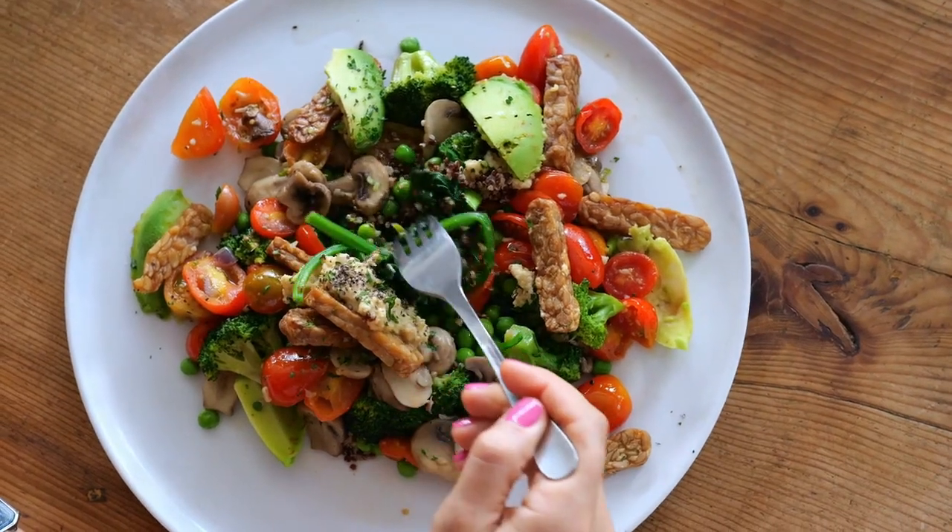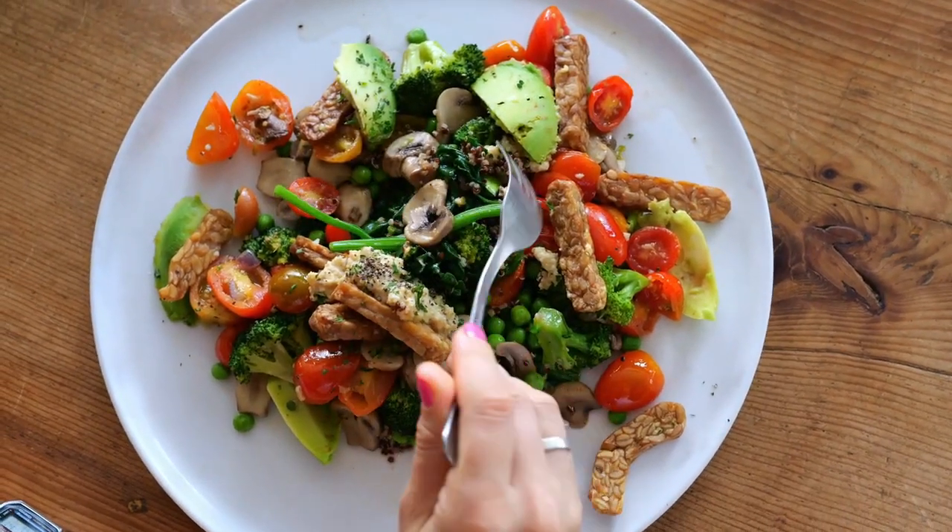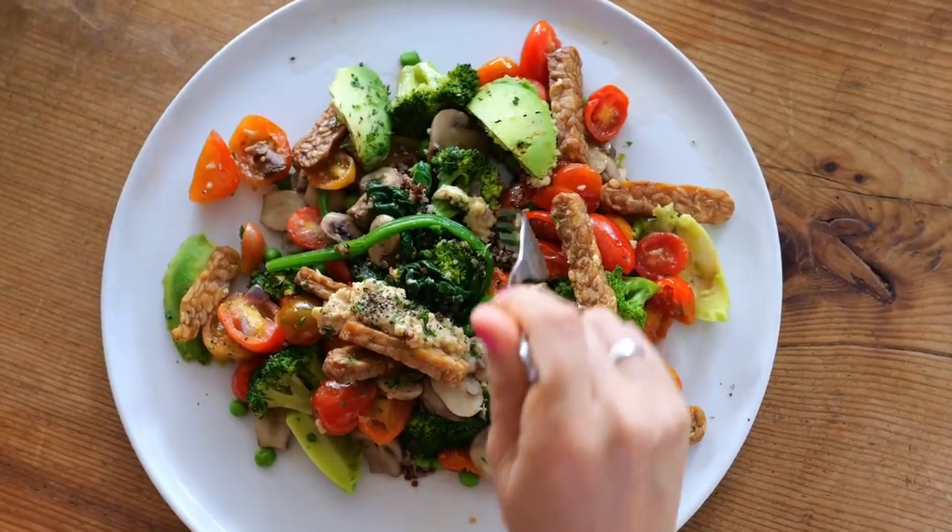Incorporating these immune-boosting foods into your daily diet can make a significant difference in supporting your overall health. Remember, it's not about one magic food, but rather a balanced diet that nourishes your body.